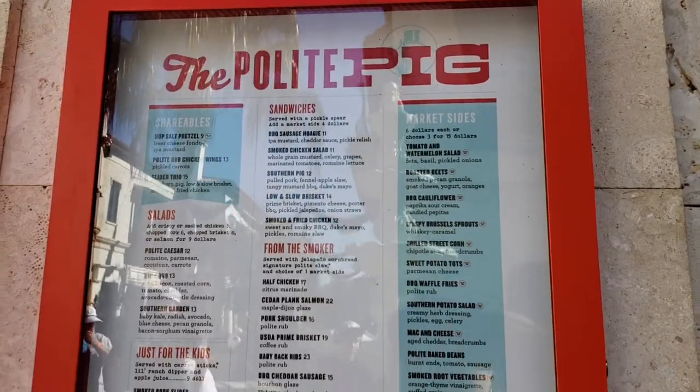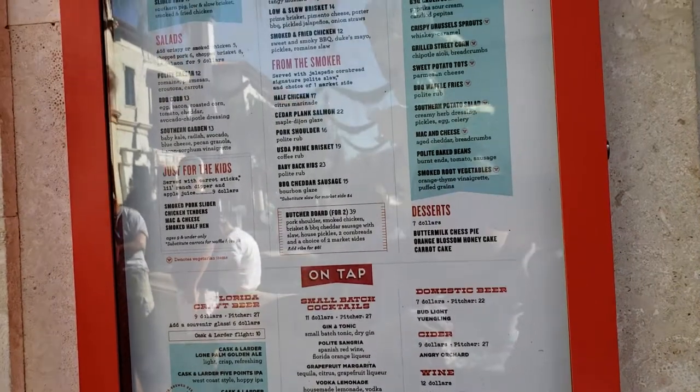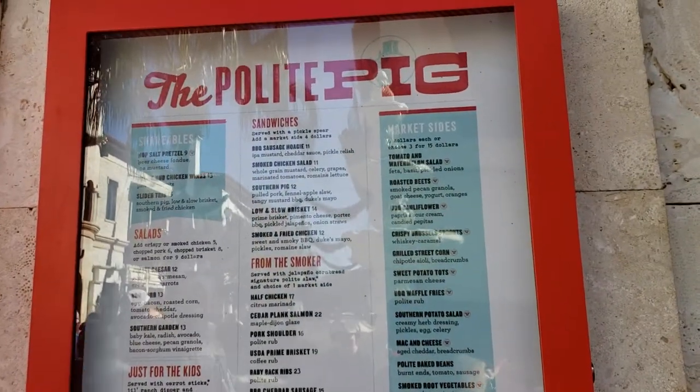So this is where we're thinking of eating for lunch today — it's called the Polite Pig. We're going to show you what you can conceivably get here and how economical it is. So here we are at the Polite Pig inside.